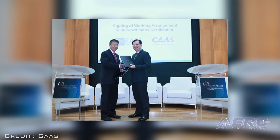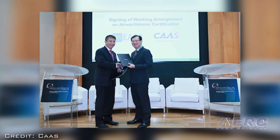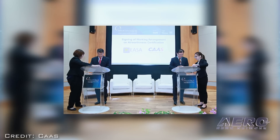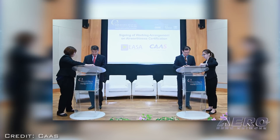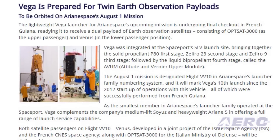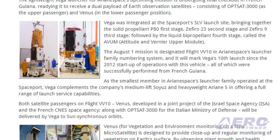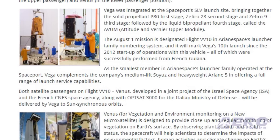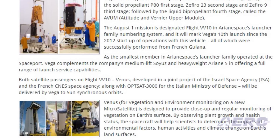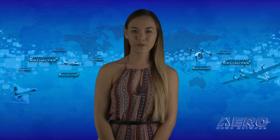The working arrangement on airworthiness certification was signed by Mr. Kevin Shum, director general of CAAS, and Mr. Patrick Kai, executive director of EASA. The lightweight Vega launcher for Arianespace's upcoming mission is undergoing final check-out in French Guiana, readying it to receive a dual payload of Earth observation satellites consisting of Opsat 3000 and Venus. That's it for today's trip around the patch.